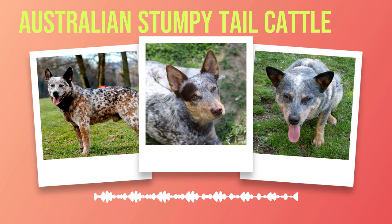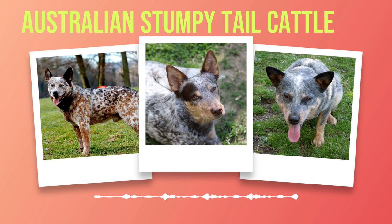Their intelligence and eagerness to please also make them ideal candidates for dog sports such as obedience trials and agility competitions. As with any breed, it is crucial to be aware of potential health issues that may arise. Australian Stumpy Tail Cattle Dogs have an average lifespan of 12 to 15 years, but they can be prone to certain genetic disorders such as hip dysplasia and progressive retinal atrophy. Regular veterinary checkups, a balanced diet, and regular exercise are essential in maintaining their overall health and well-being.